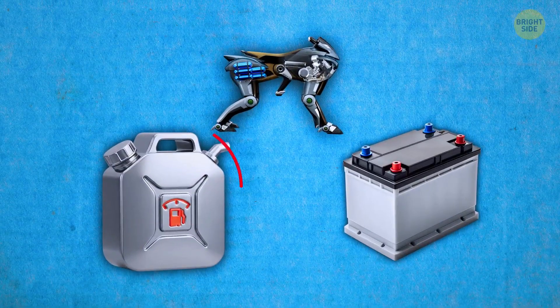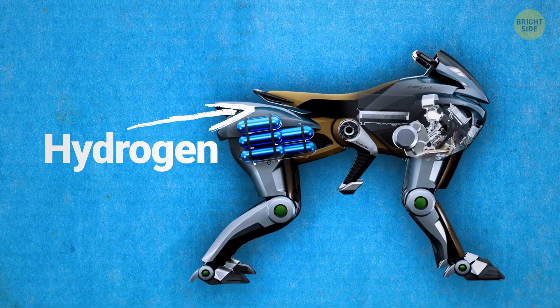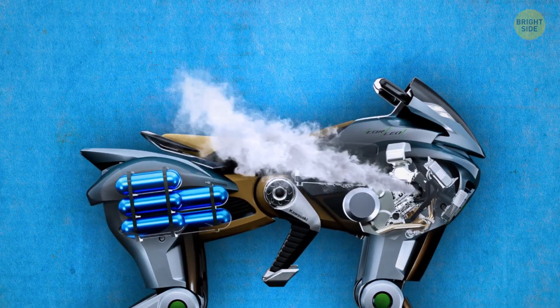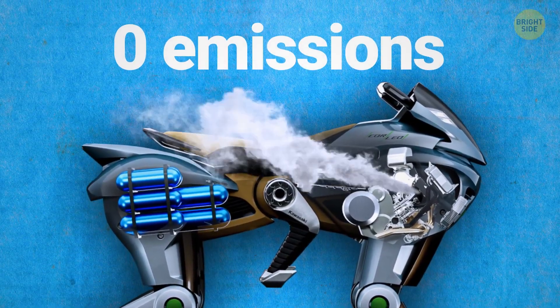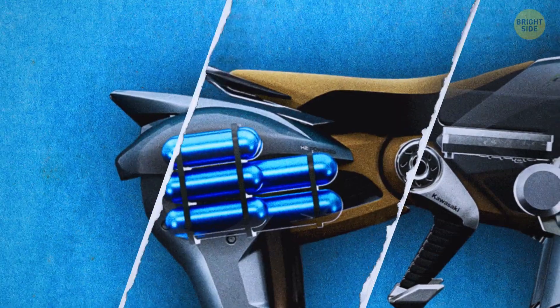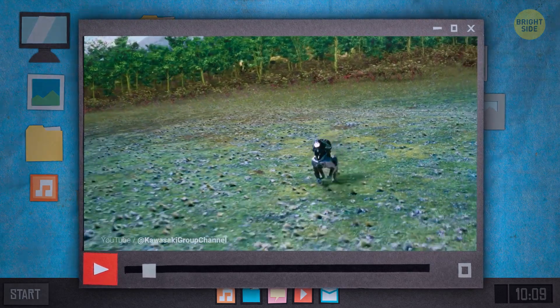The Corleo doesn't run on gas or batteries — it's powered by a hydrogen engine. It generates electricity for each leg and spits out nothing but water vapor, making it totally zero emission. The hydrogen canister sits on the back of the robot, allowing better range and faster refueling than most battery setups.